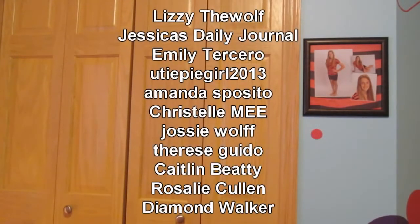Thanks for watching everyone, and here are the shoutouts from last week. For a chance at a shoutout next week, comment below what your awesome makeover would look like. Would you have blue eyeshadow and green blush? Would you have eyeliner on your cheeks? Leave a comment below. And I'll see you guys next week. Bye!